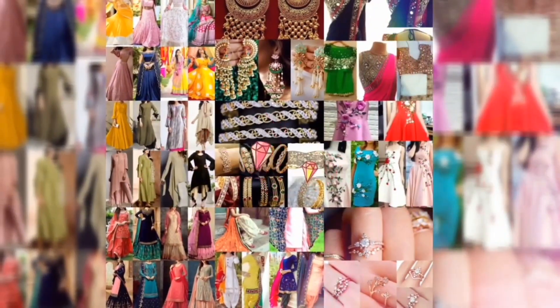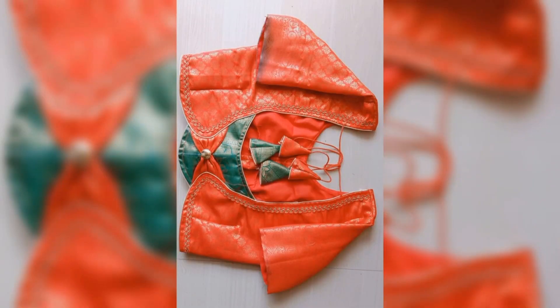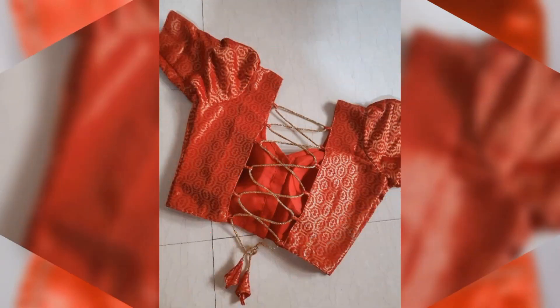Hey guys, how are you? Welcome back to Machara. So, in this video, I will show you some boutique style blouses and back neck designs.